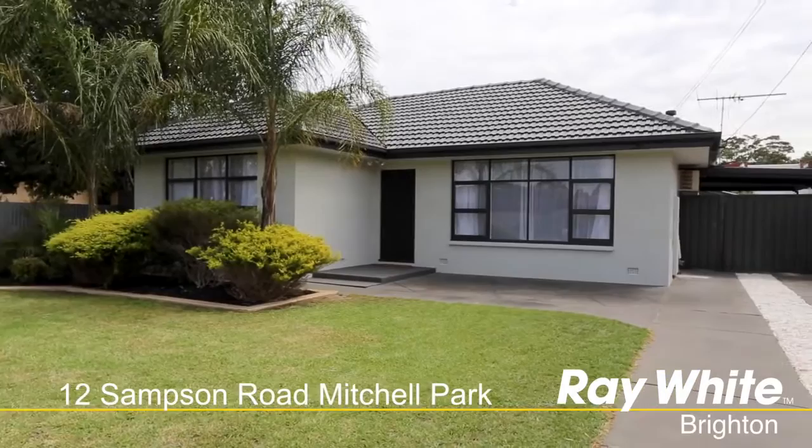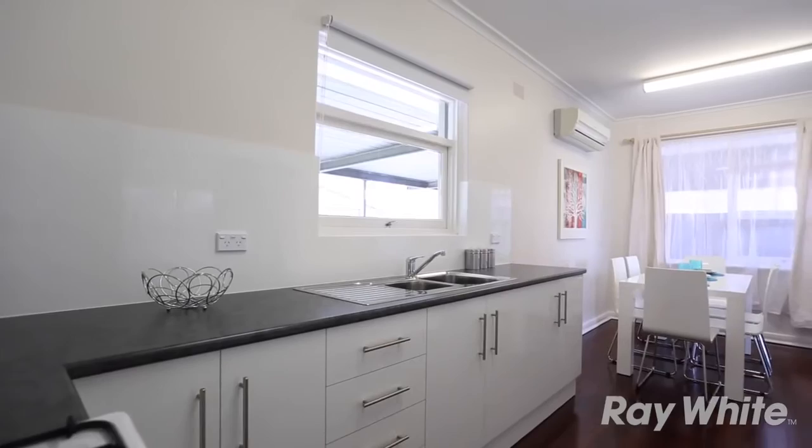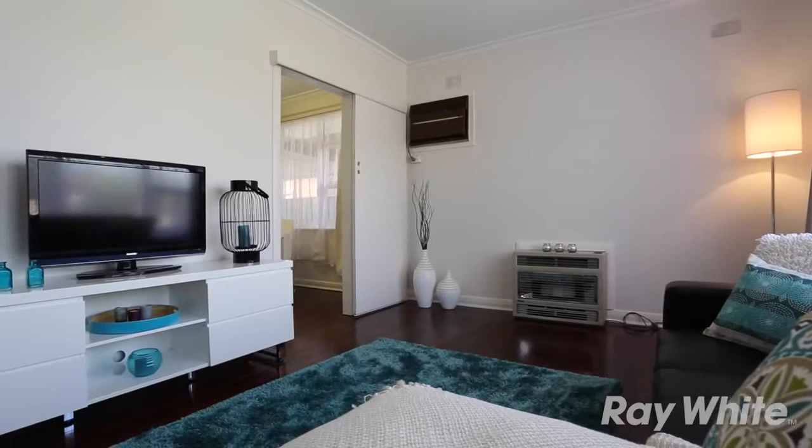Great starter — just move in. This lovely three-bedroom has been fabulously renovated, including a new kitchen with gas stove, fresh paint, new light fittings, curtains, and jarrah floors. Split system air conditioning and gas heating ensure year-round comfort.